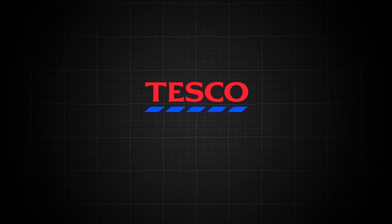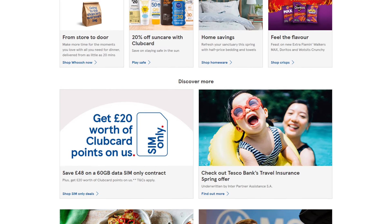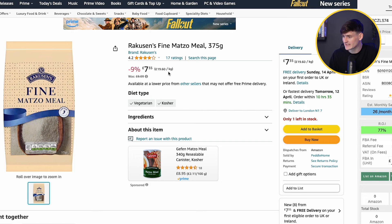Moving on to our fifth and final deal, we're on another supermarket — Tesco, the largest in the UK. Tesco is brilliant for online arbitrage and also great for retail arbitrage, though in-store signal can be an issue which is why we prefer doing it online. The product is Matzo Meal 375g, priced at £2.35 each.